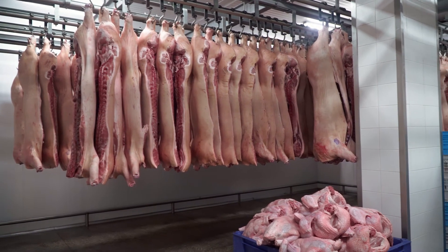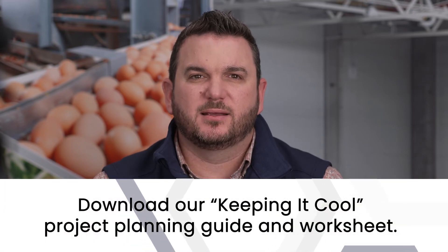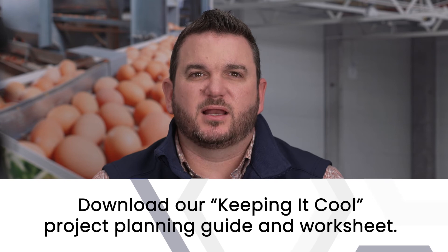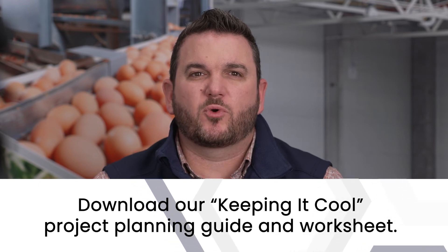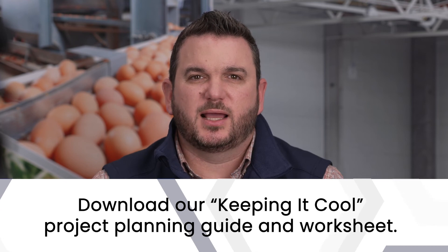Whether you're building a cooler, freezer, or cold room for your business, we guarantee we will provide you with a product that brings long-term sustainability and success. We want to make sure that you have all the tools you need to build a successful cold storage facility. Download our Keeping It Cool project planning guide and worksheet. Click the link for access to one of our favorite pre-planning tools. Don't forget to follow us on social and subscribe to our channel for insider access to exclusive Permatherm content.